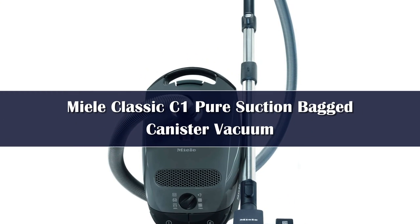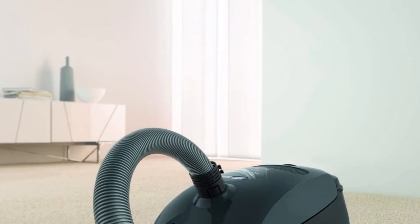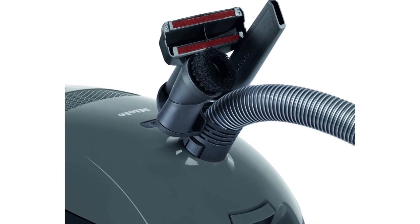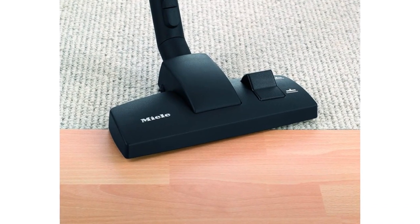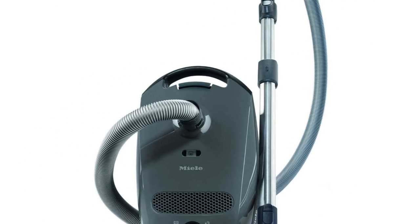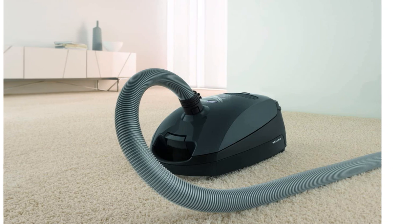Number 1. Miele is one of the best-known canister vacuum brands, and its Classic C1 Pure Suction Vacuum is undoubtedly one of the best models you can buy today. This mid-priced model offers six suction settings that you can change based on the type of flooring you're cleaning. Plus, the floor head has an easy-to-operate switch that lets you change between hard floors and carpeting with ease. This Miele vacuum offers powerful suction and captures dust and dirt in its air-clean filter system, and while it doesn't have a HEPA filter, it still does a great job preventing allergens from escaping back into your home. It comes with several accessories for dusting, cleaning upholstery, and more, and its motor is backed by a seven-year warranty.